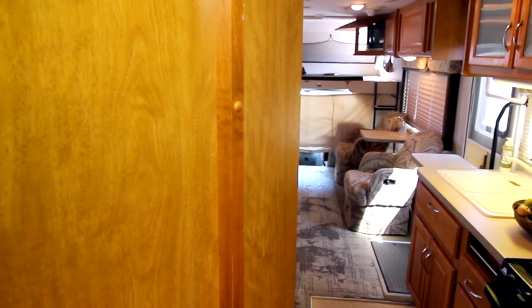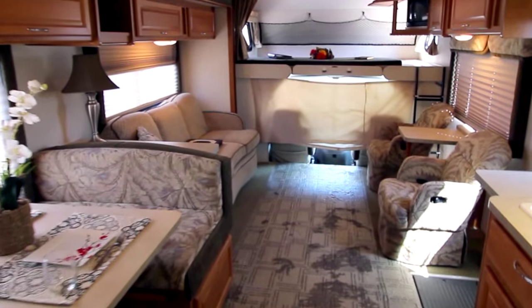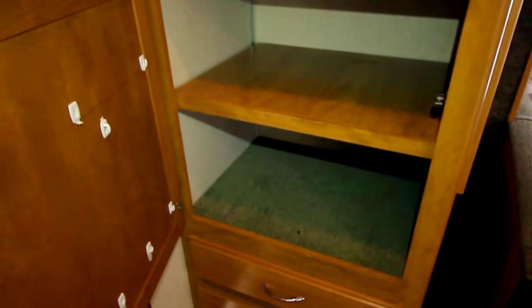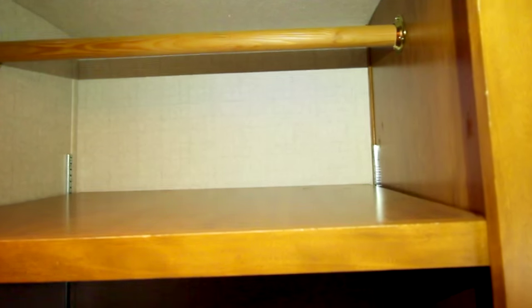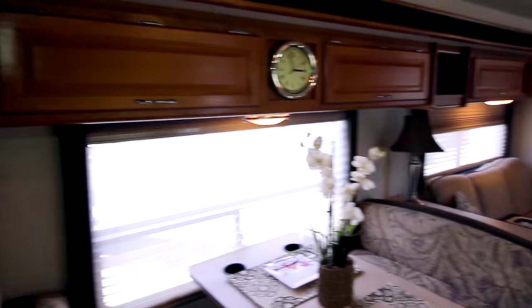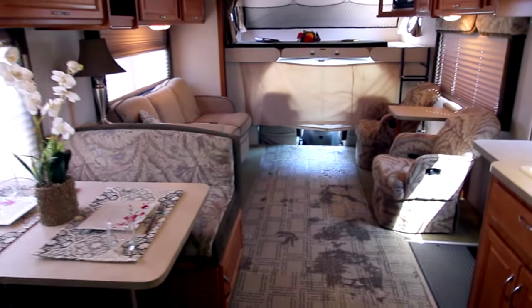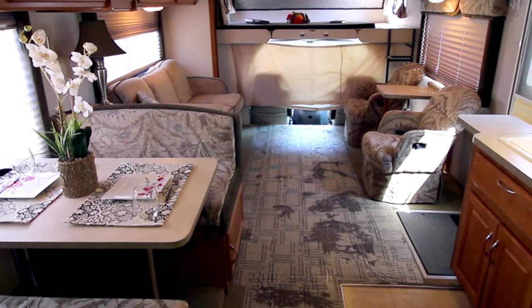Let me show you the main room again. Here we are coming into the main area — you can just see this is really spacious. I forgot to show you this — another nice closet, wardrobe area. You can take these shelves out and have a hanger for clothing. It has a lot of good storage, lots of good storage outside too. Very spacious — feels like a little home on wheels.